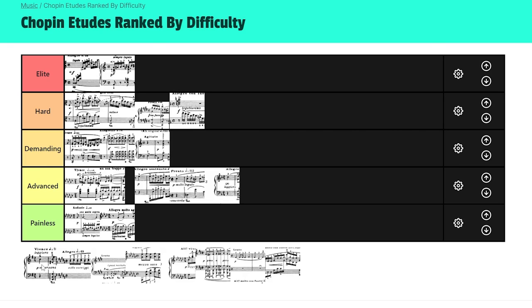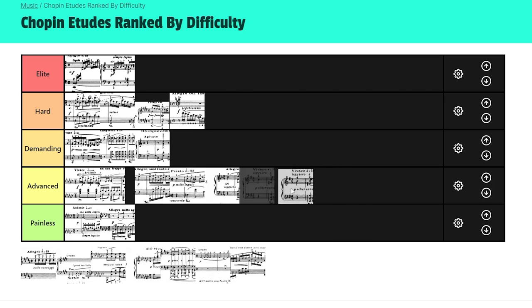25-5 is an interesting one — it's got one of the most beautiful middle sections. But is it challenging enough for Demanding? Thinking about the piece and its challenges now, I don't really see it. I'm going to put this in Advanced. There are some musical challenges for sure, but as I said, this is purely on a technical level. Advanced is the right place for 25-5.